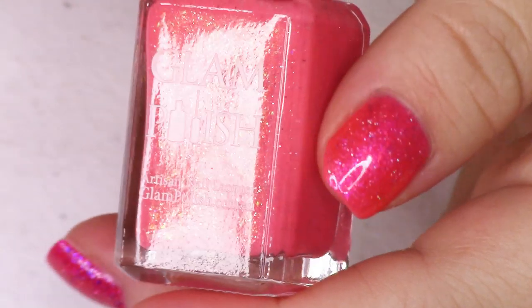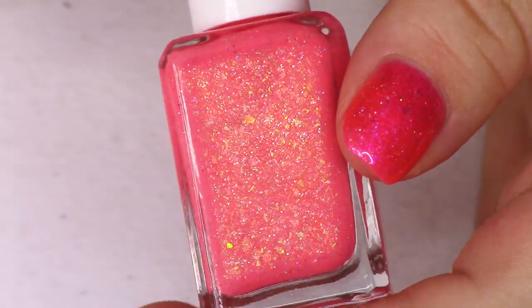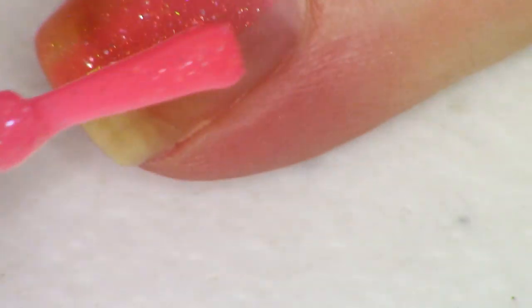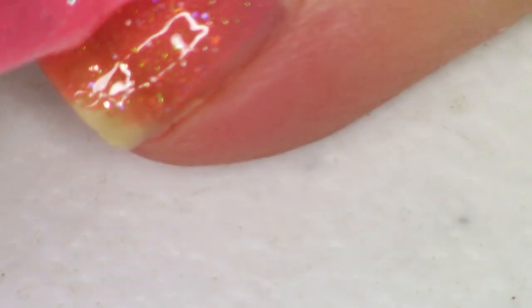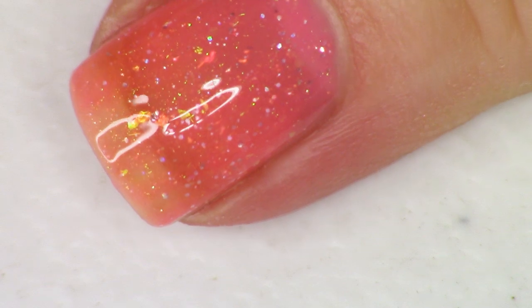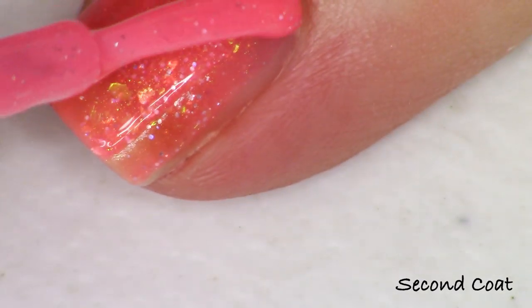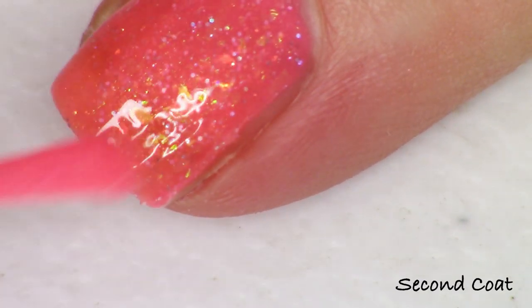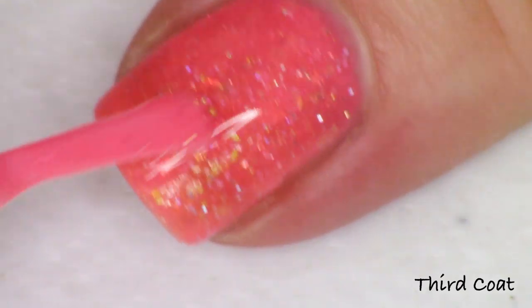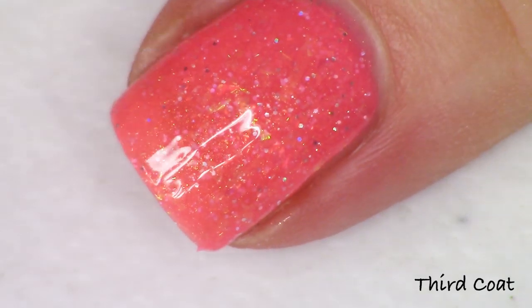Next up is a beautiful pink polish called 'Girls Just Want to Have Sun.' It has a very strong shimmer going from pink to green to gold, and flakies shifting from green to gold to orange, plus holographic flakies. The description reads: a cerise crelly with iridescent flakies, iridescent shimmer, ultra holo glitter, and fine holo micro glitter. It's almost a corally pink — very pretty.